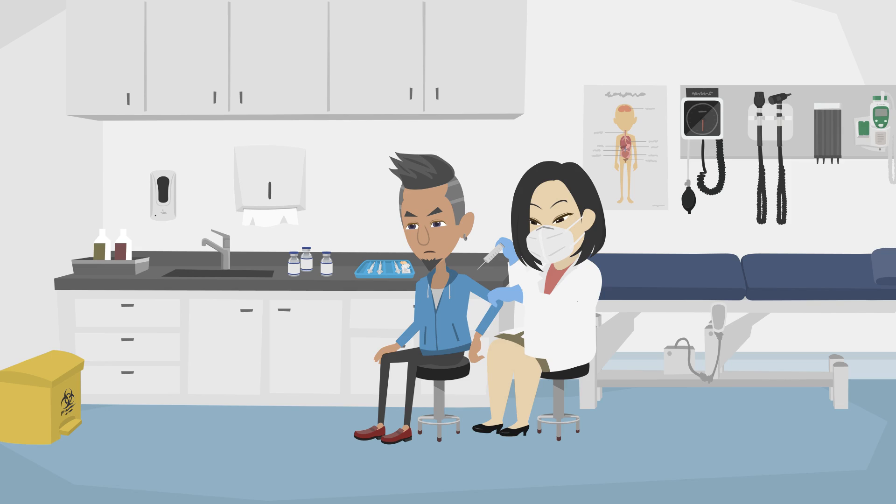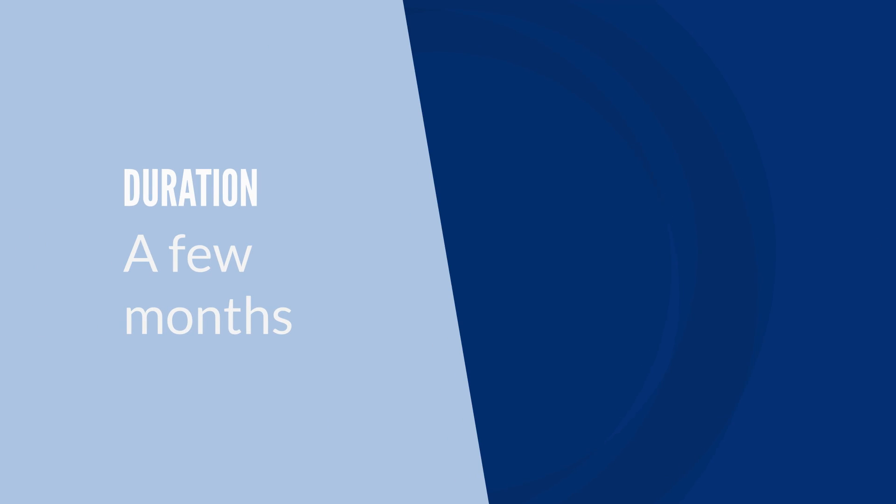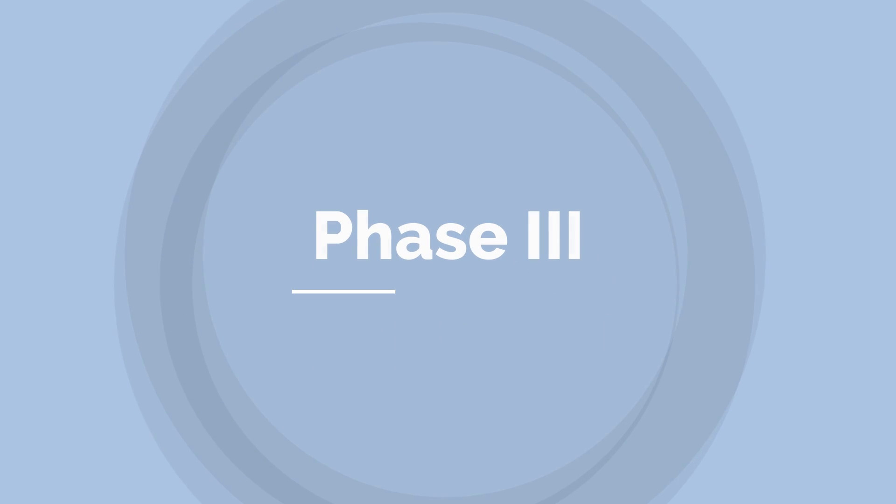Phase two clinical trial: in this stage, people continue to be tested to see what the side effects are and how safe the contraceptive is. The drug is also tested for how well it works. About 20% of drugs move forward from this stage. It can take months and cost five to twenty million US dollars.